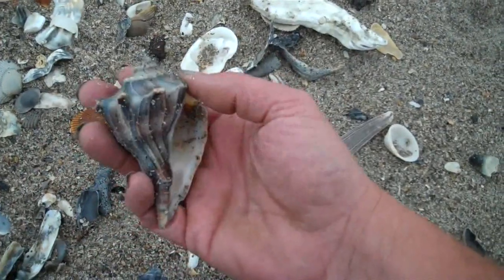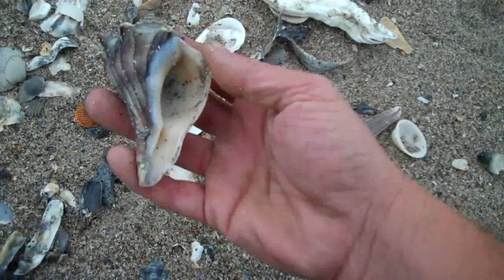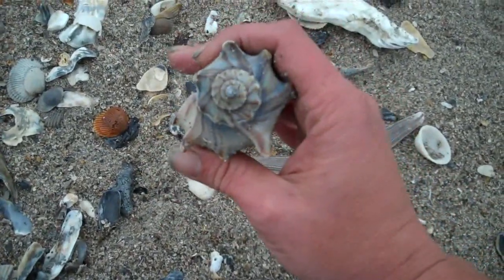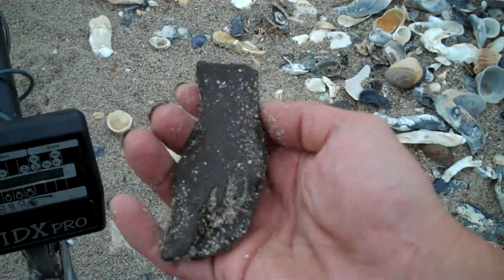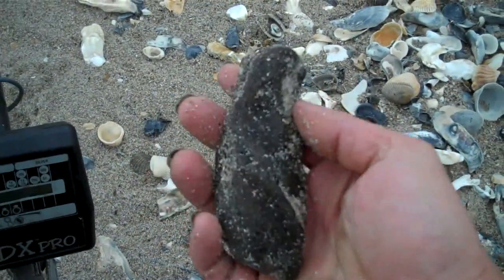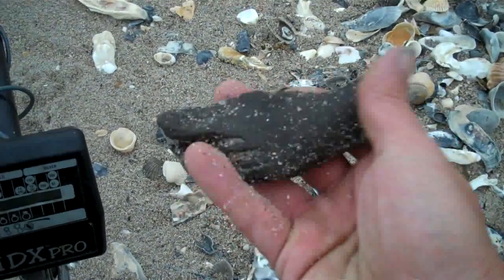I don't normally collect seashells, but that is just an outstanding color. Very nice. Treasures from the ocean. And for anybody interested in fossil bones, that's a nice one — one of the bigger ones I've ever found, at least here. Very cool.